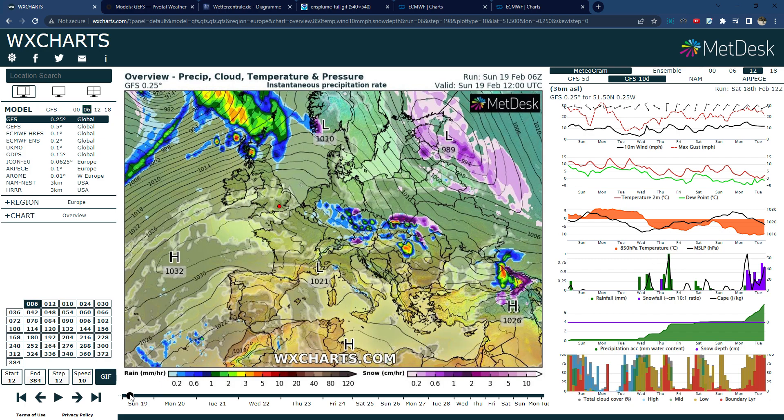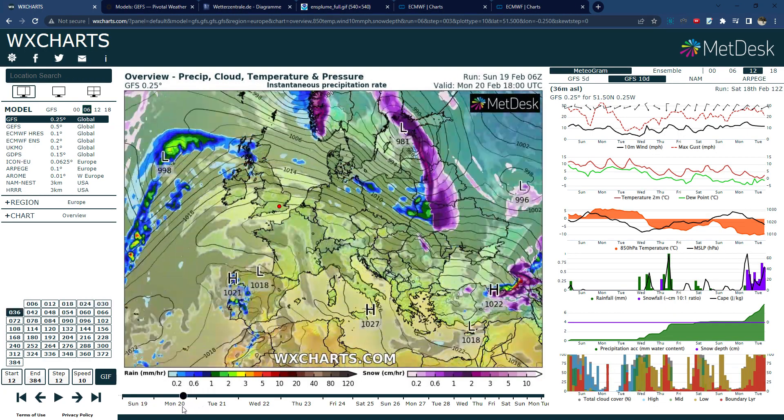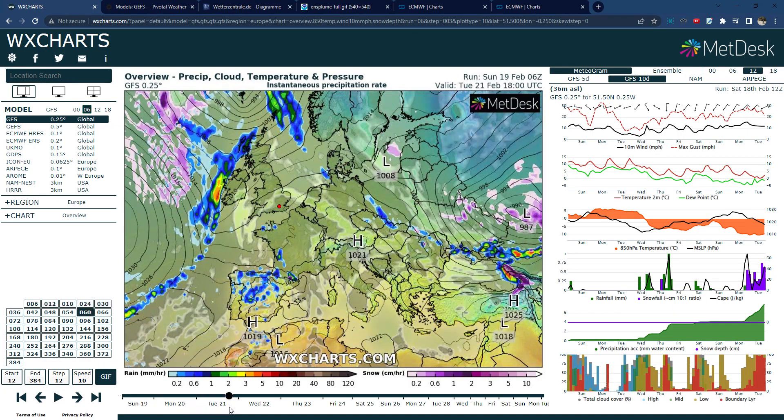What is certain is that we have increased cold and snow chances compared to how January and February have been going so far, especially February. So if I start off with going through the GFS runs, you can get an idea of the weather for the next few weeks.